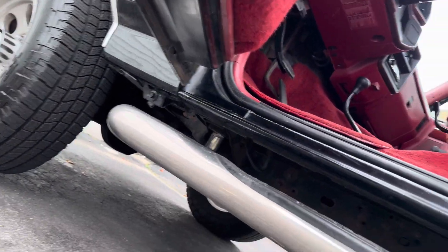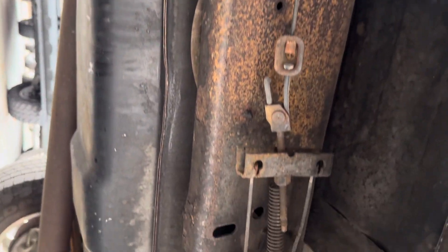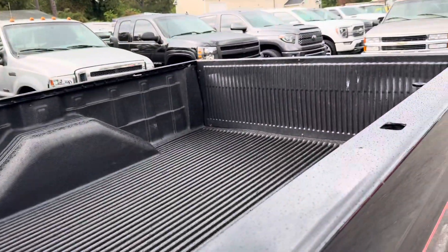Bottoms of the doors, rocker panels, cab quarters, frame, and chassis — has not had any paint put on it. You can see she's clean: bottom of the bed, bottom of the cab. There's a bed liner in the bed.